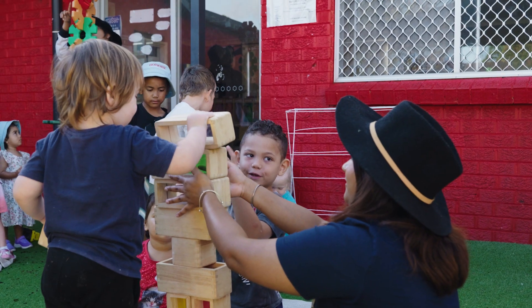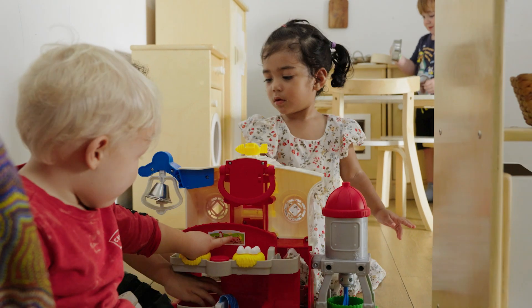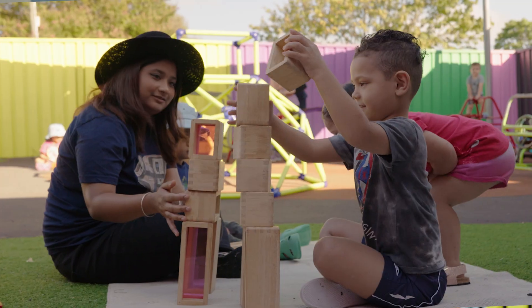I would definitely recommend Creative Nook. I do so on many occasions with other mothers who ask where my daughter goes, just from the way that she acts and her speech. Since coming to Creative Nook I've really noticed my boys develop into little humans, and that's with the help of the educators here at Creative Nook.